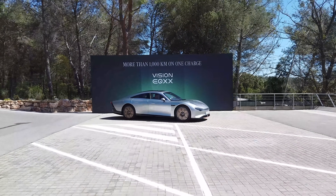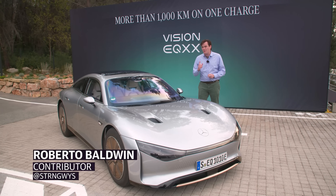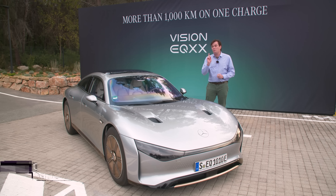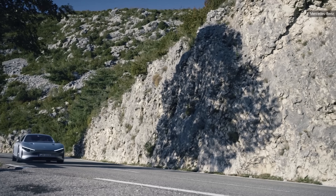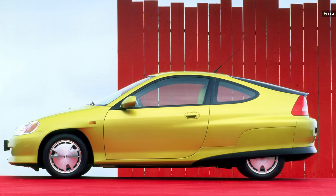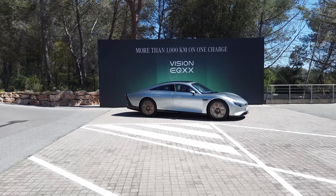Two years ago, Mercedes-Benz had an idea: build a vehicle that could cover 1,000 kilometers — roughly 621 miles — on a single charge. There were rules to this plan: it couldn't have a massive battery, and it couldn't cover up the wheels like you see on efficient cars like the Honda Insight. So what did it do? It built this — the EQXX.